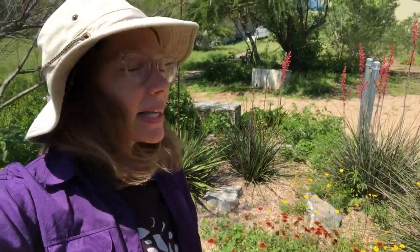Hi friends, it's Miss Colleen. I'm here at Discovery Hill Outdoor Learning Center. Discovery Hill is a habitat garden. It's part of Austin ISD, and every year lots of students and teachers come here to learn, do science in the garden with us, and other activities for fun.